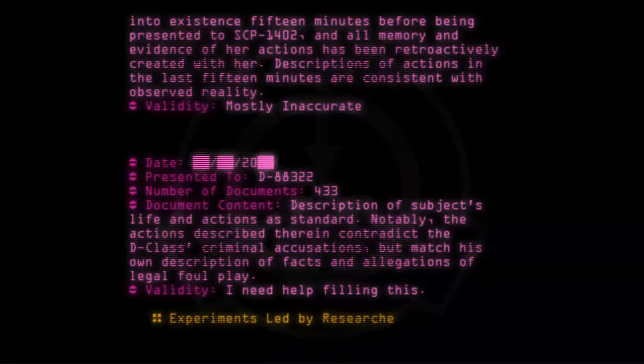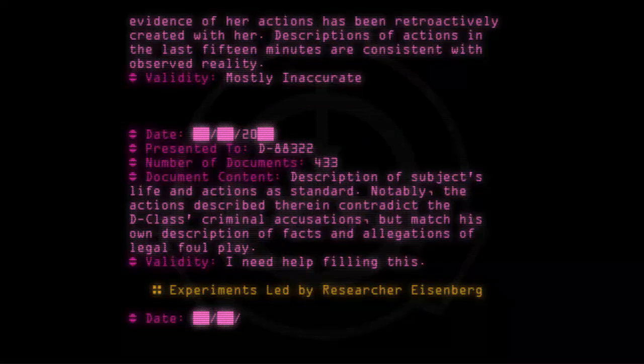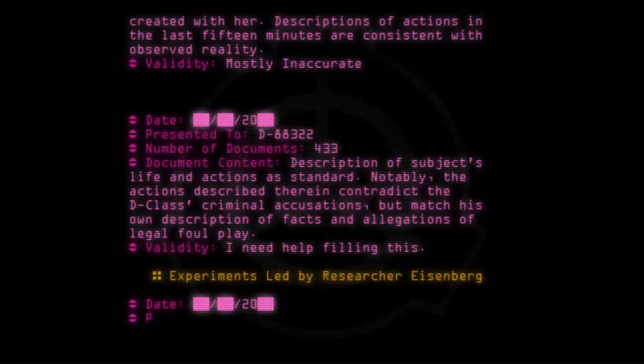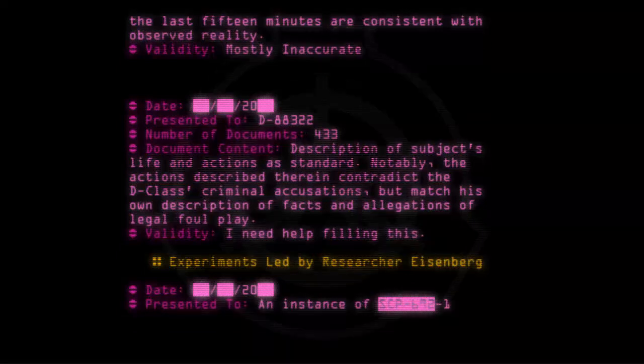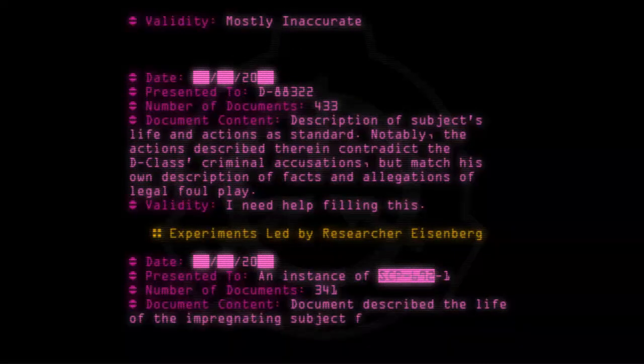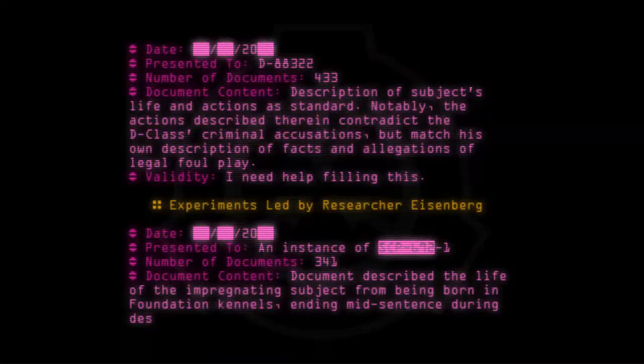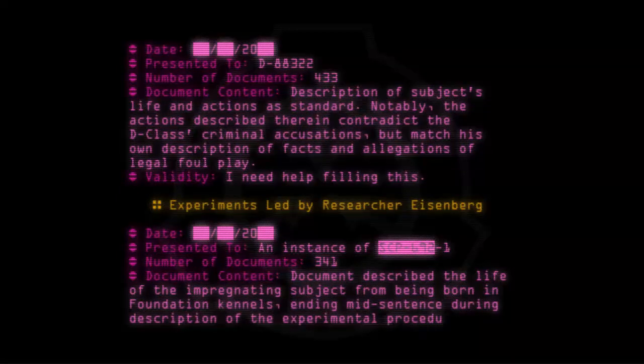Experiments led by Researcher Eisenberg. Date: [20--]. Presented to: an instance of SCP-692-1. Number of documents: 341. Document content: Document described the life of the impregnating subject from being born in Foundation panels, ending mid-sentence during description of the experimental procedure. Validity: Fully accurate.